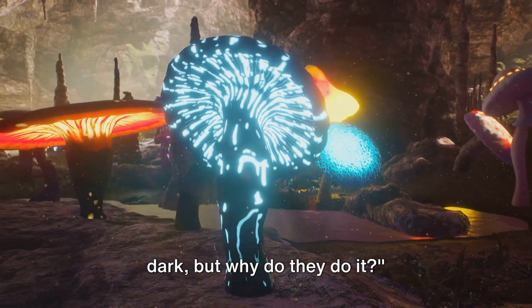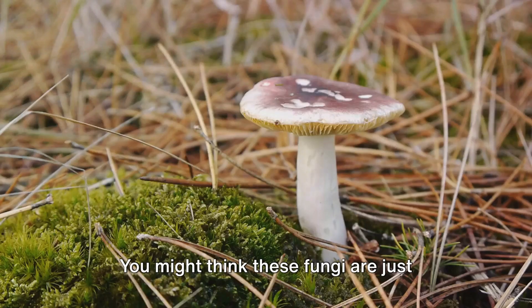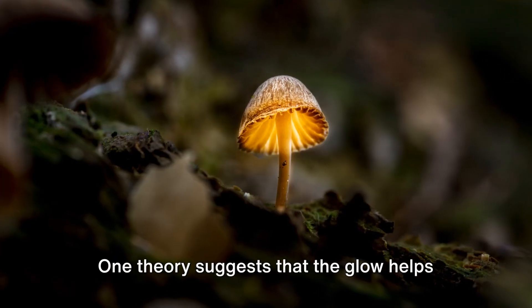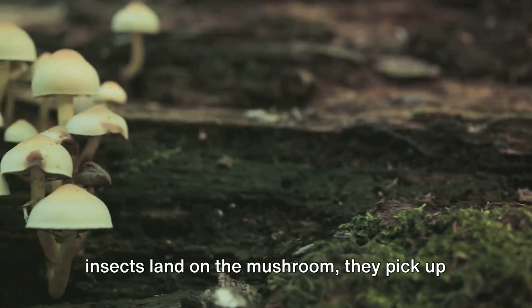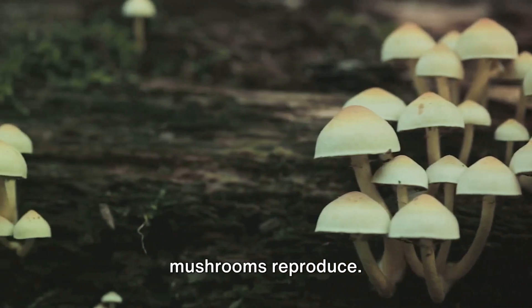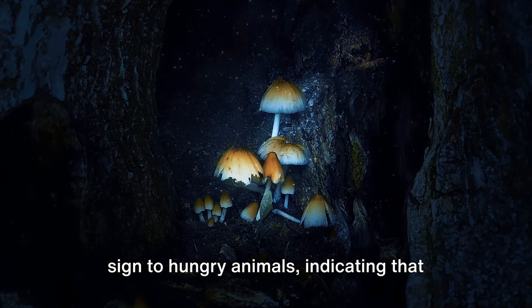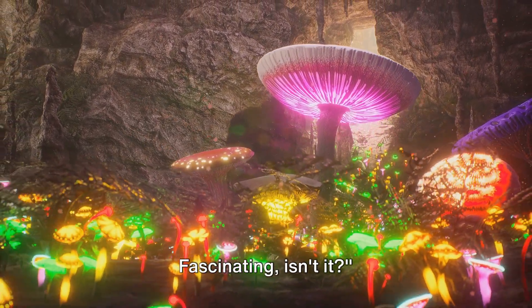Now you know how mushrooms glow in the dark — but why do they do it? Bioluminescence in mushrooms is not just for show; it serves a purpose. Scientists have proposed a couple of theories behind this fascinating phenomenon. One theory suggests the glow helps attract insects. When these insects land on the mushroom, they pick up spores — the mushroom's version of seeds — and as they fly away, they spread these spores far and wide, helping the mushrooms reproduce. Another theory proposes an entirely different reason: deterring predators. The eerie glow might serve as a warning sign to hungry animals, indicating the mushroom is not a tasty snack but a toxic morsel. So mushrooms use their glow as a survival strategy.